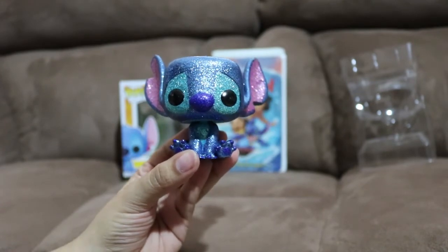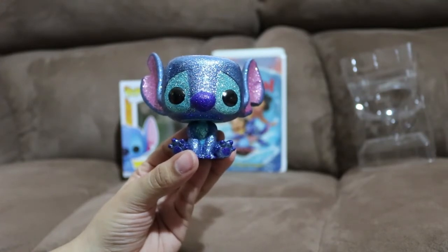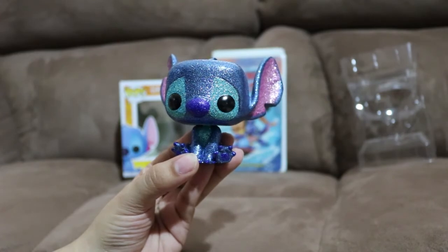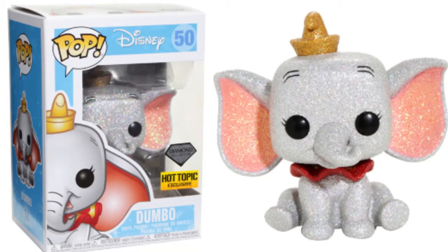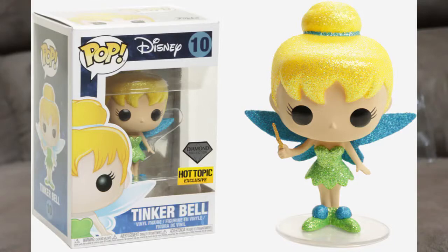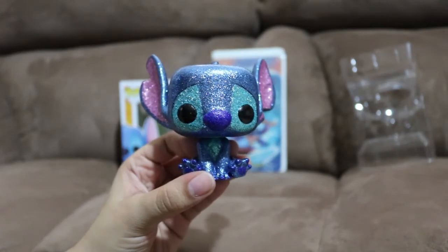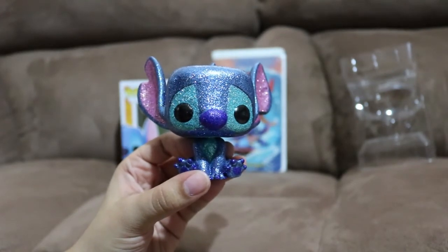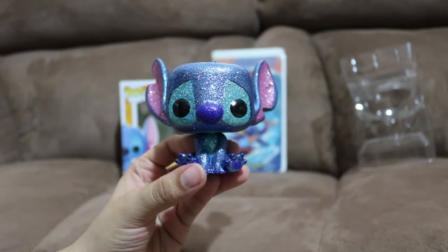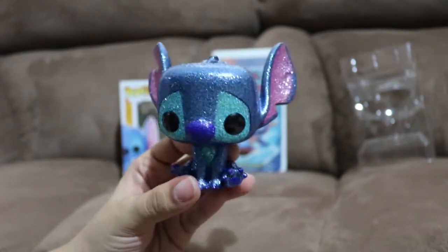So, there are other Funko Pops from the Diamond Collection. In September, they released Belle from Beauty and the Beast and Ursula from The Little Mermaid. In October, they released Dumbo and Snow White from Snow White and the Seven Dwarfs. Last month, which was November, they released Tinkerbell from Peter Pan. And this month, in December, they released Stitch from Lilo and Stitch. In September they released two, in October two, then November one, and then this month one. So I don't know if they're going to go back to releasing two every month or just release one every month. We just got to wait and see.